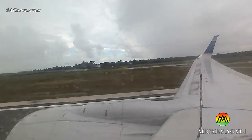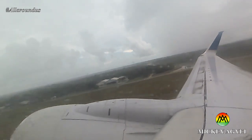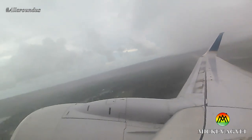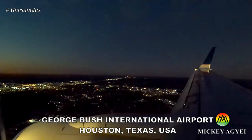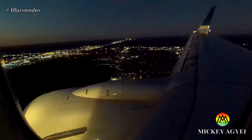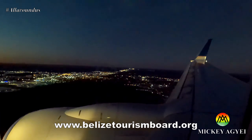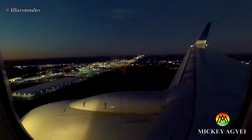COVID-19 test requirements. As at the time of making this video, travelers are required to show a negative PCR test taken 72 hours before traveling to Belize. Also, a COVID-19 test costing US$50 per passenger can be taken on arrival at the airport. Passengers with positive test results will be quarantined for a minimum of 14 days at the expense of the passenger. For more information, please visit belizeTourismboard.org. Link will be in the YouTube video description below.